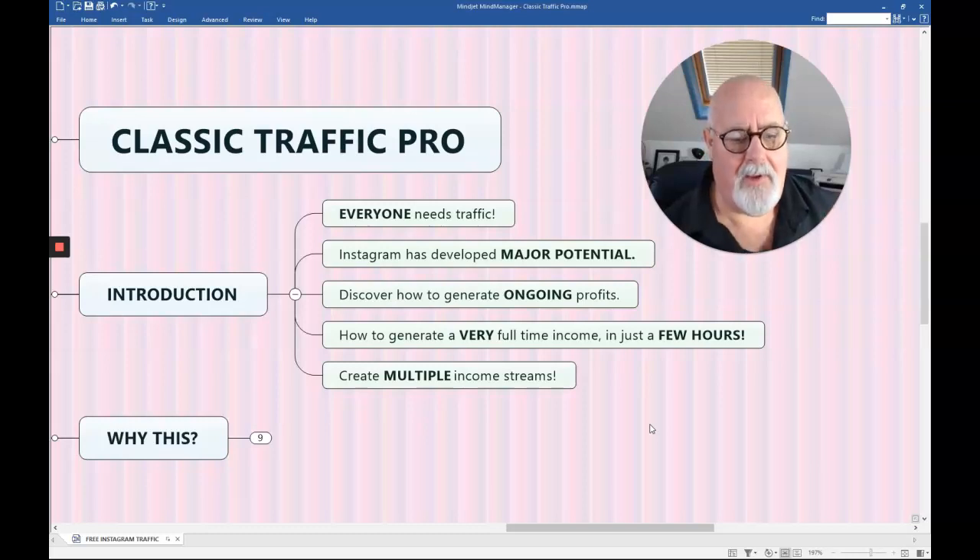So what you're going to discover in this short video is how to discover and generate ongoing profit from Instagram traffic, how to generate a very full-time income in just a few hours, and how to create multiple income streams.